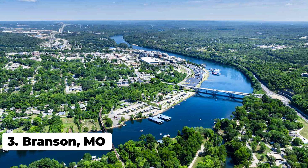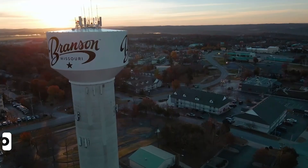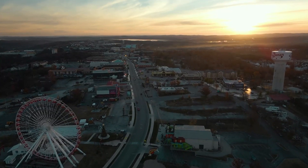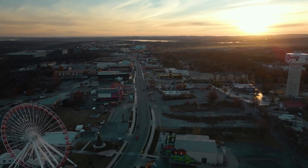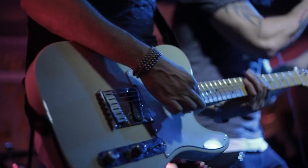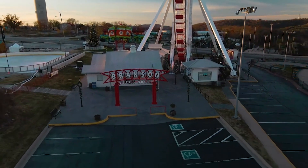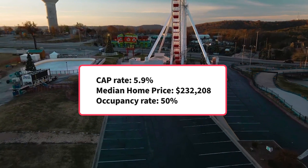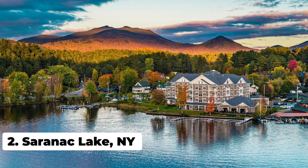Now we reach the top three of our list, with the third spot going to Branson, Missouri. Branson is an ideal place to purchase a lake house vacation rental due to its beautiful scenery. However, Branson is also famous for its entertainment, with shows covering just about every genre of music, and it also provides a variety of attractions like museums, go-karts, zip lines and more. It also has a great estimated cap rate of 5.9%.